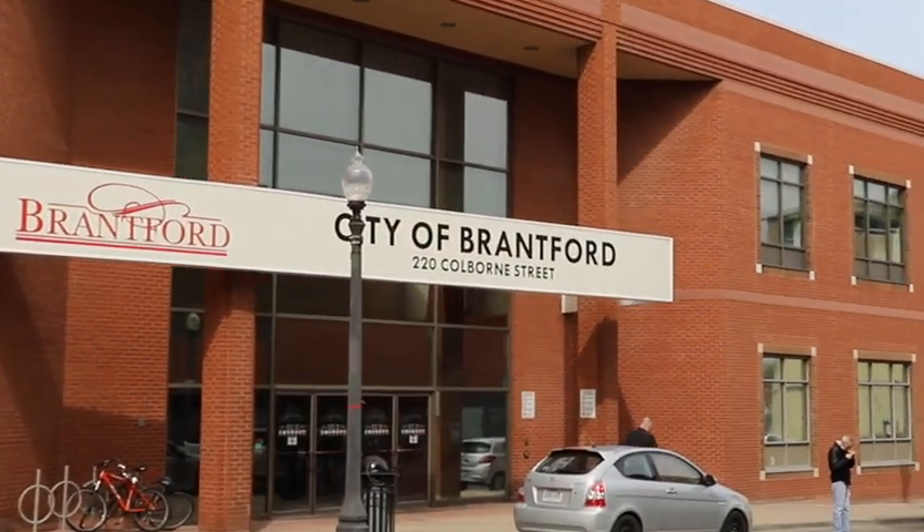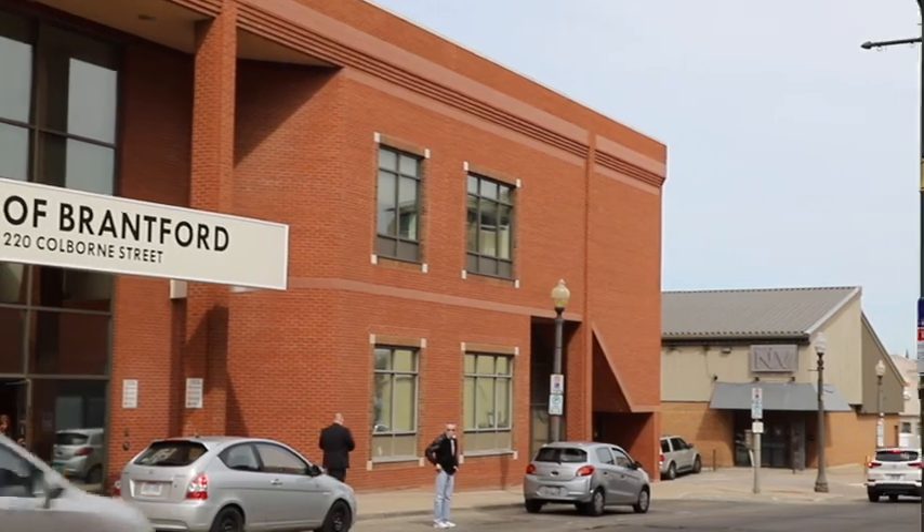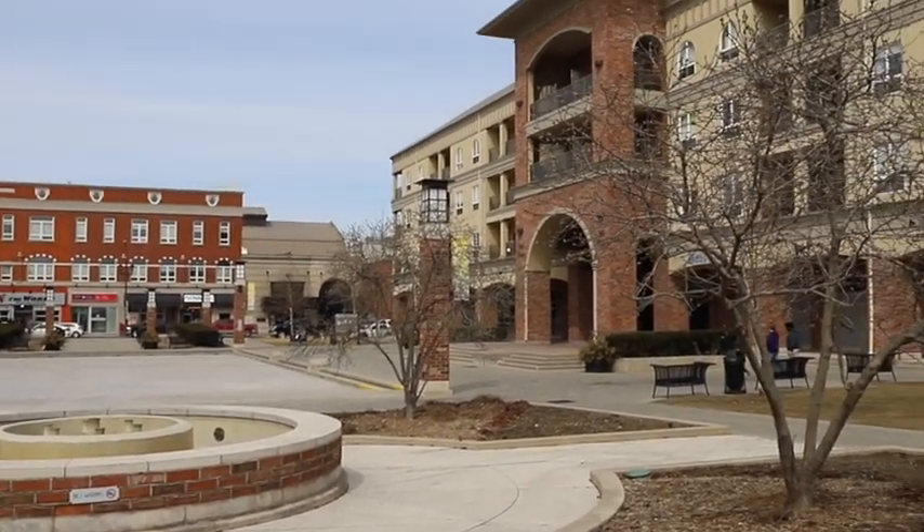The city of Brantford has a population of just under 100,000 people. In the downtown where the campus is located, there are a lot of community events that happen throughout the year in places such as Harmony Square. If you're coming here to study in Brantford, one thing you should know is there are a few unique things about the Brantford campus.